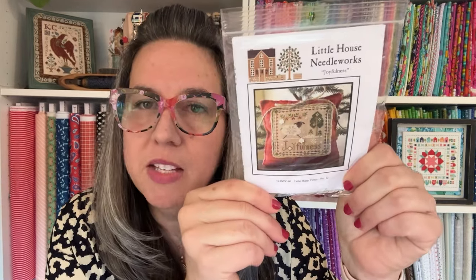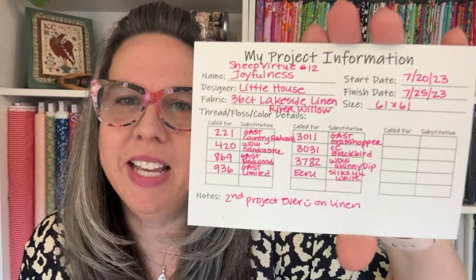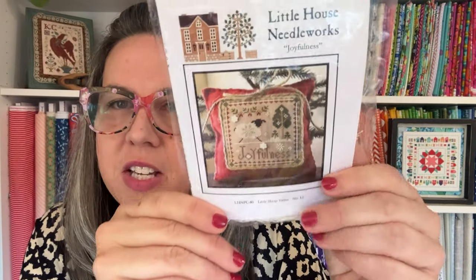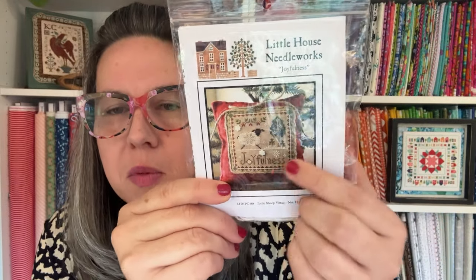That was finish number one. Now for finish number two — let me pull out my project tracker. I started this on July 20th and finished stitching it on the 25th. I did another full color conversion, mostly to over-dyes, which was called for in DMC. This is part of the Little House Needleworks sheep virtue series — there are 12 of them, which is adorable. I started with Joyfulness, stitched on 36-count Lakeside linen in the color River Willow.